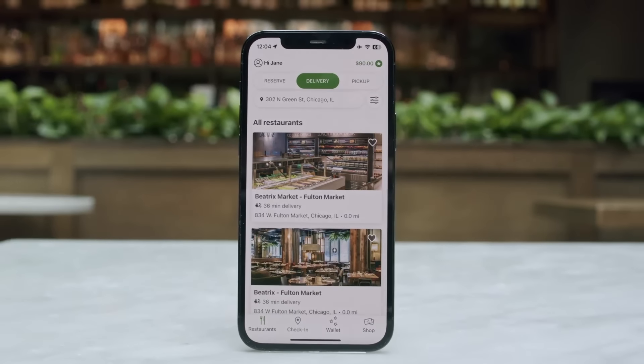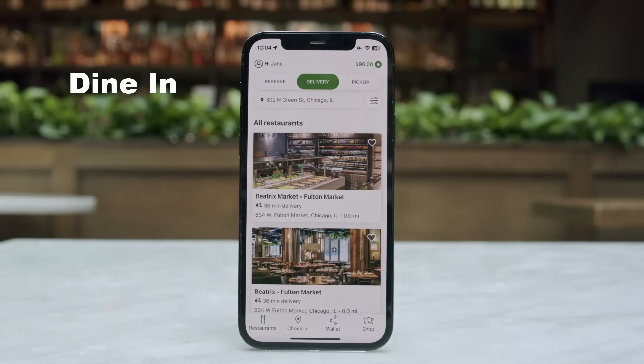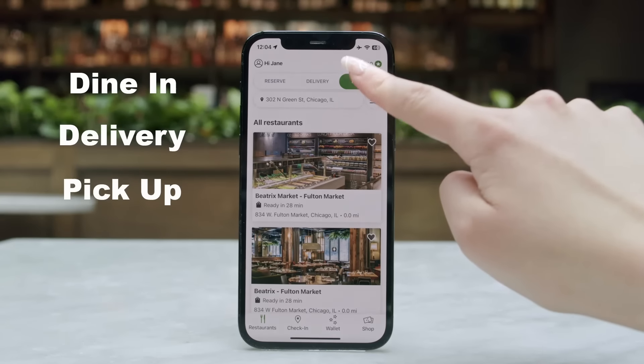Not sure if you want to dine out or stay in? You can now make a reservation to dine in, or order delivery or pickup, right from the home screen.